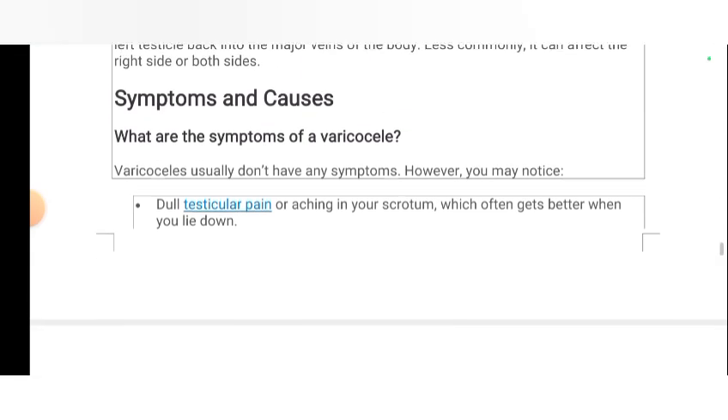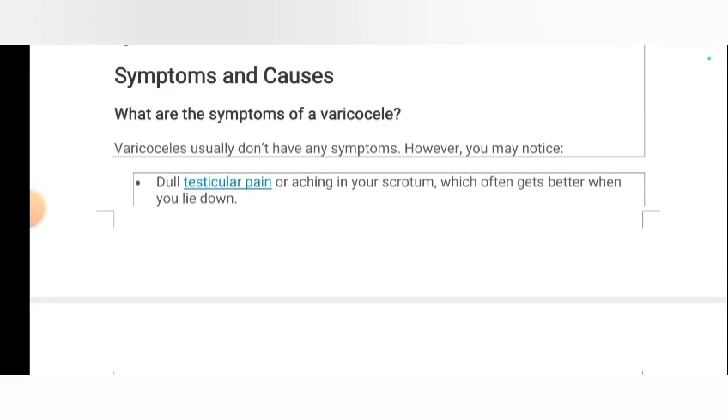Symptoms and causes. What are the symptoms of a varicocele? Varicoceles usually don't have any symptoms. You may notice dull testicular pain or aching in your scrotum, which often gets better when you lie down.